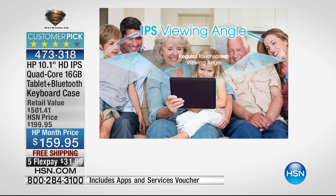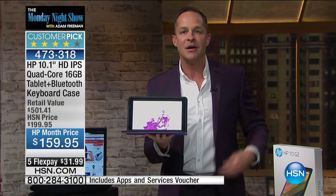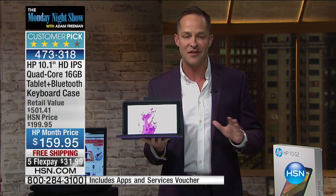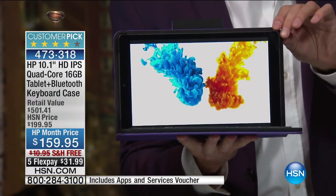Along with the expandable memory card slot, dual cameras — front and rear-facing — and the ability to cast to your television, all of these things speak to a better build of a better tablet. As Adam has said, this has made this throughout all HP month, and we've sold hundreds of thousands of HP products this month. This has been, bar none, the number one seller.